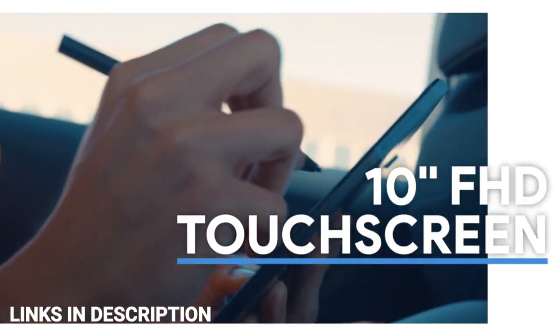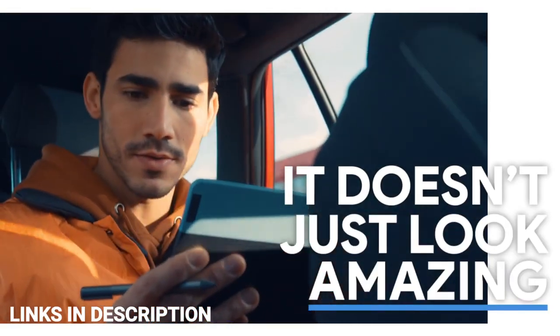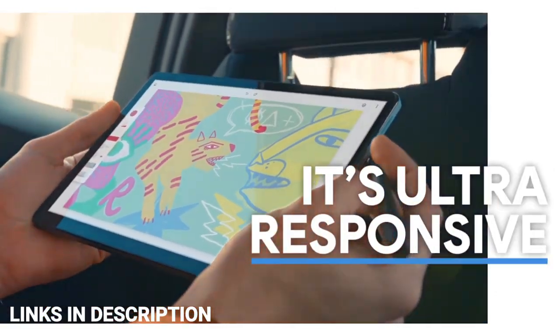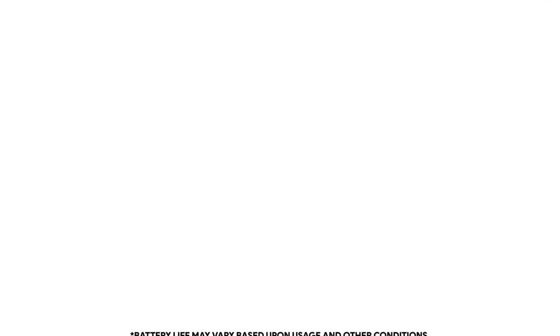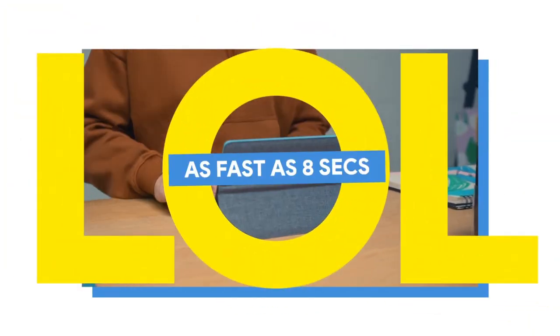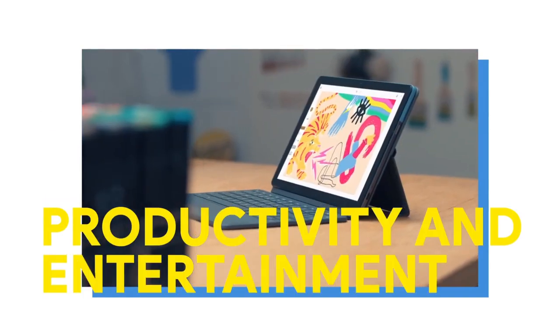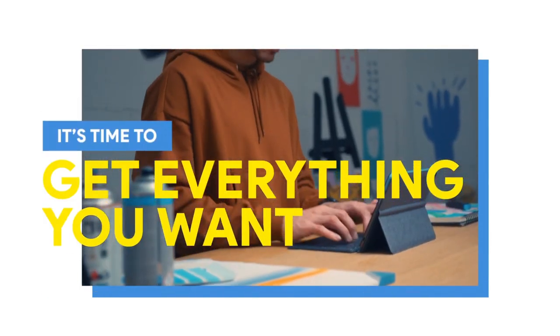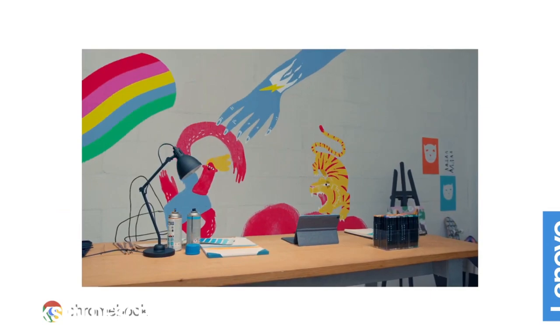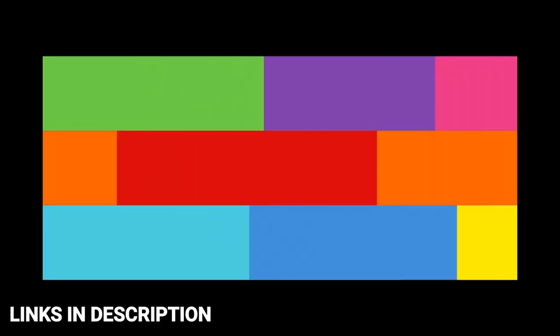The original Duet could be had for roughly $250, but the new Duet 3 costs a bit more — it also delivers a bigger, brighter display, more ports, and the added power of a Qualcomm Snapdragon 7c Gen 2 chip. Consider this tablet for its bright, sharp display, 10+ hours of battery life, and packed-in keyboard cover. Links are given in the description for various countries so you can check price and availability.